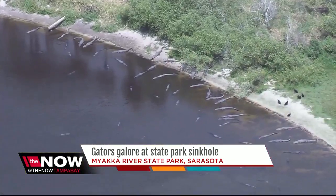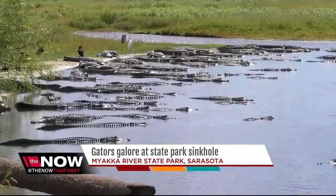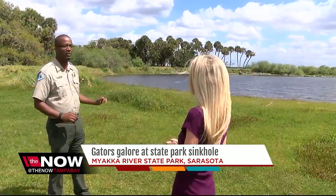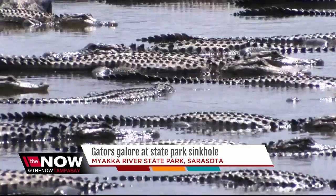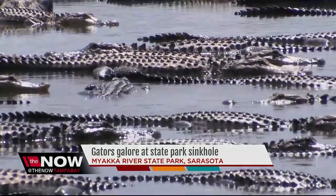You'll only see these gators gathering like this just after the first of the year, when the water is colder and the sun is out. Usually they run away from you when you get close. It's a beautiful reminder of the wildlife and danger that's all around us in Florida. For the Now, I'm Nicole Grigg.